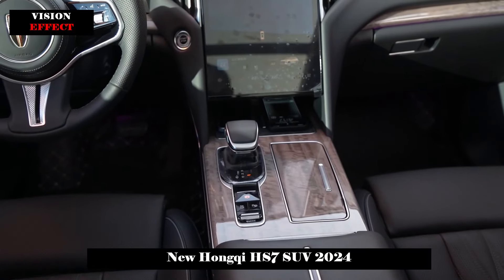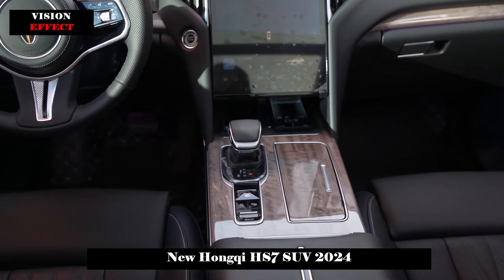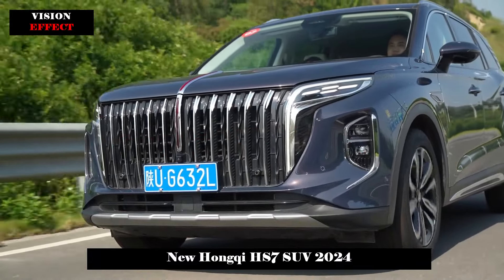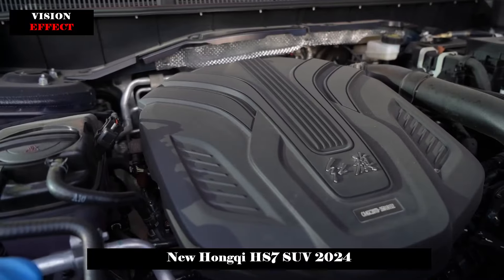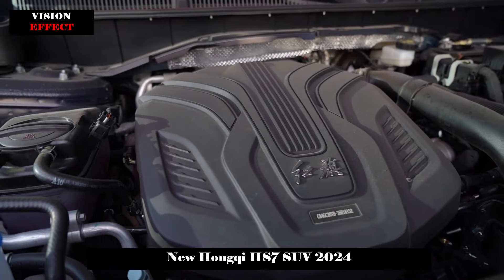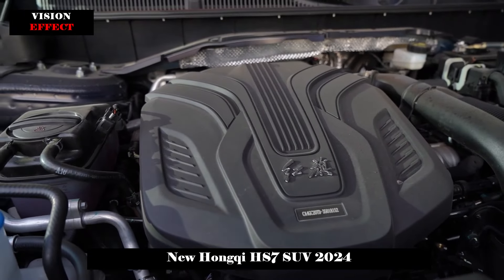In terms of specific space, I am 1.8 meters tall. Sitting in the last row, my legs still have very generous room with basically no feeling of pressure. The panoramic sunroof is also very friendly to the back row — it is lively and the lighting is good.